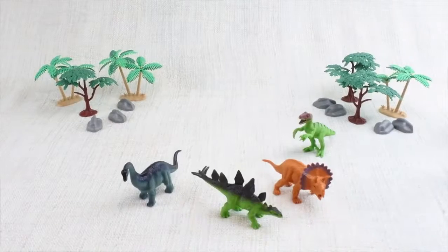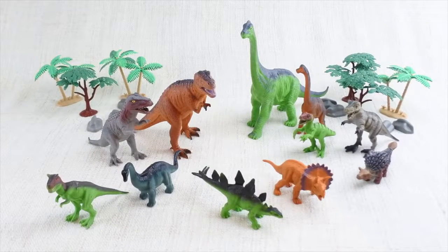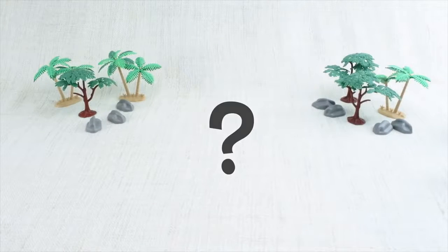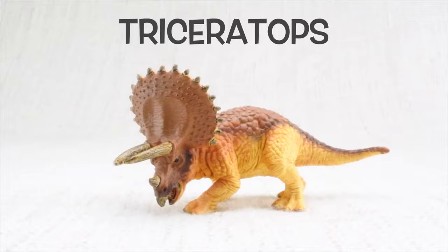Today we're going to learn about dinosaurs. Dinosaurs were alive a long, long time ago, way before any humans were born. Who do we have with us today? Triceratops!